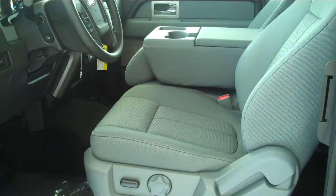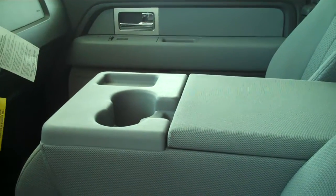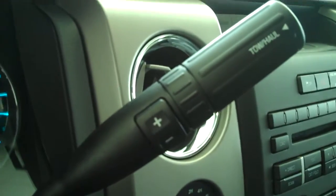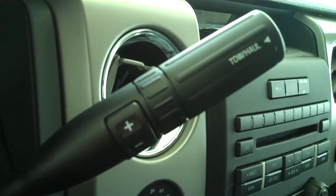It does have the gray cloth interior. The center does fold up into an extra seat, however it is down. It does have cup holders and a console. It does have your sync technology for all of your wireless Bluetooth features. It is an automatic with sport shifts, so you do get an automatic and a manual all-in-one. You also get your tow and haul switch for maximum towing and hauling capability.